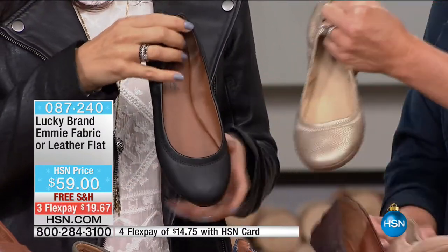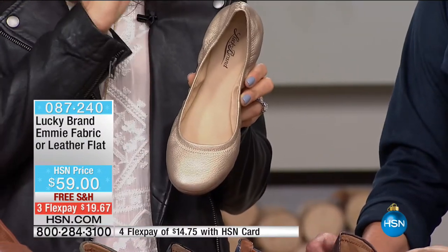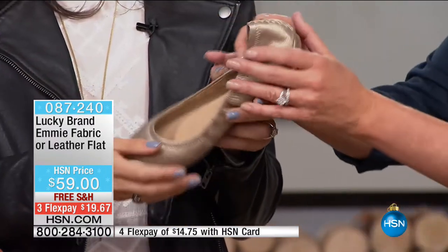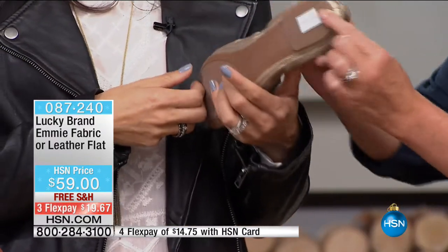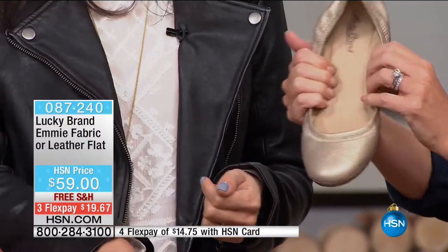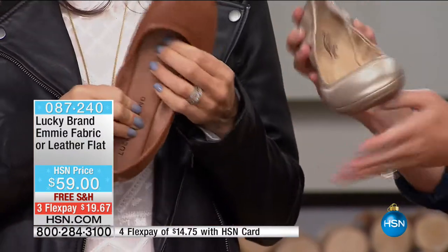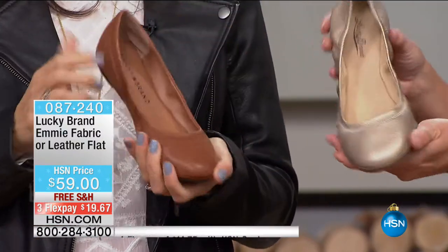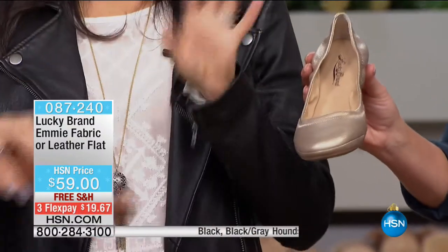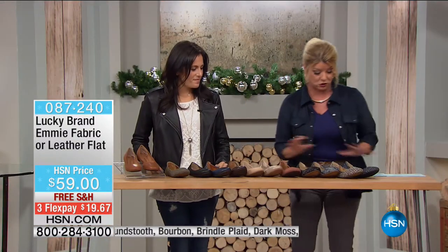We have the platinum metallic — great for day into evening, looks great with dresses. You can see the flexibility and the padding is incredible — almost five inches thick of memory foam. It's also a strobel construction. So those are all your leather choices, and now we're moving to our fabric options.